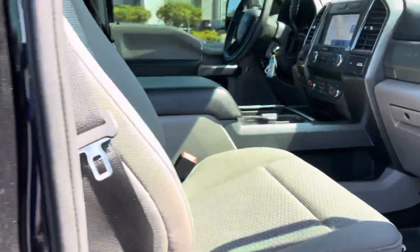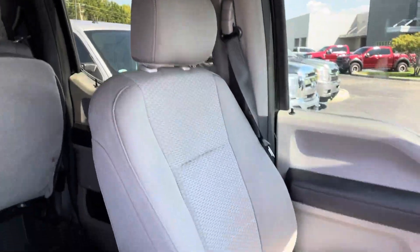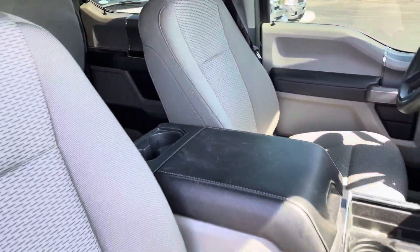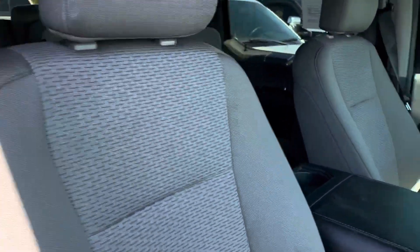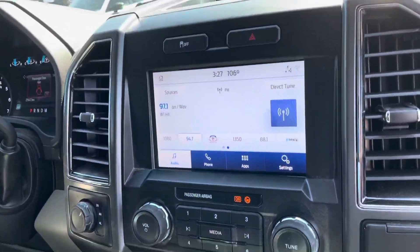The truck looks really great — it just needs to be cleaned. It does have the all-weather mats. The truck is green, and it does have the heated seats.